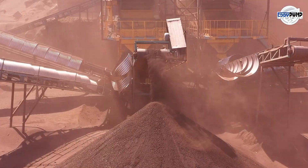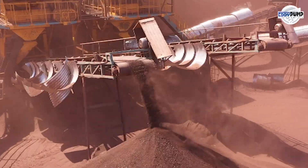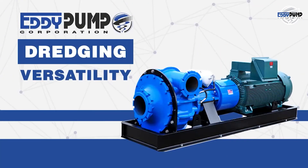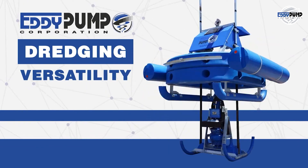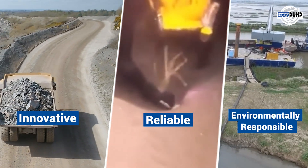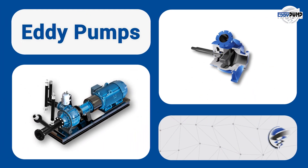In the demanding realm of bauxite mining operations, the result is improved efficiency and productivity with reduced equipment wear. Enhance your bauxite mining operations with Eddy Pump's expertise in handling challenging materials. Contact us today for innovative, reliable, and environmentally responsible solutions. Eddy Pump — your partner in progress.